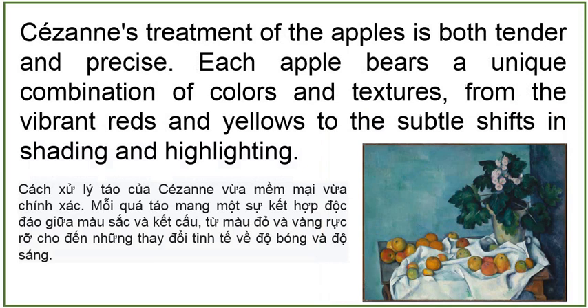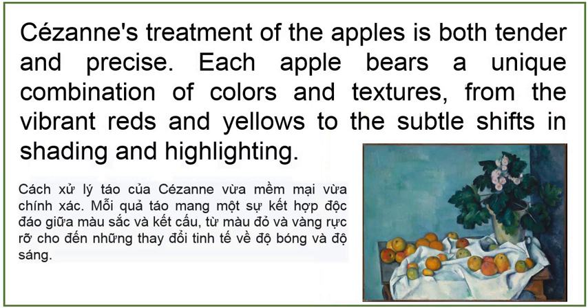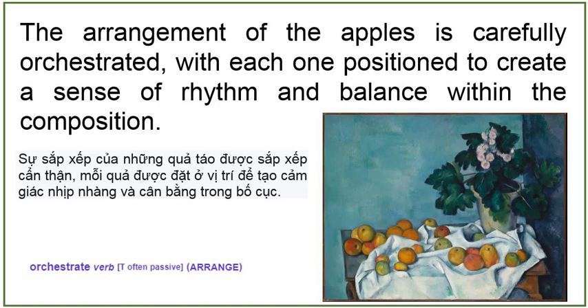Cézanne's treatment of the apples is both tender and precise. Each apple bears a unique combination of colors and textures, from the vibrant reds and yellows to the subtle shifts in shading and highlighting. The arrangement of the apples is carefully orchestrated, with each one positioned to create a sense of rhythm and balance within the composition. Some apples rest serenely against the table, while others appear to balance delicately on the edge, creating a dynamic interplay of form and space.